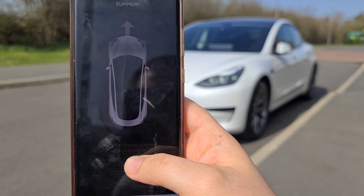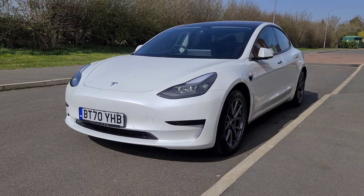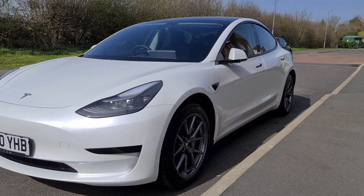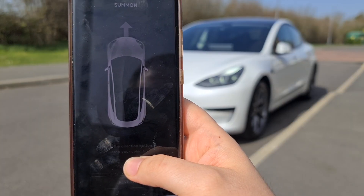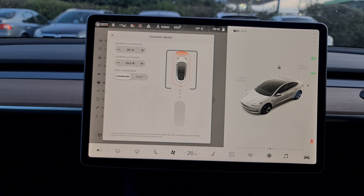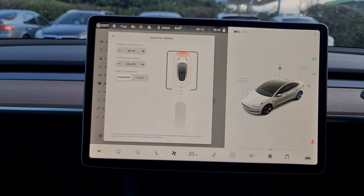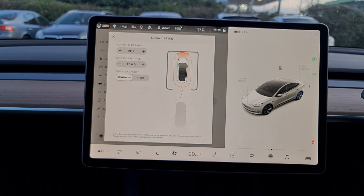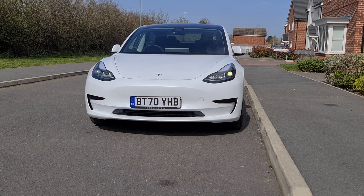The first feature I want to show you is Summon. There are two parts: Summon and Smart Summon. Summon will allow you to move your car forwards and backwards simply by pressing and holding the forward and backward function on your phone via the Tesla app. Very easy to use, idiot-proof in fact. There are some settings in the car you can amend to suit your style, but the system is not perfect — it stumbles half the time and is very sensitive to where you're located.